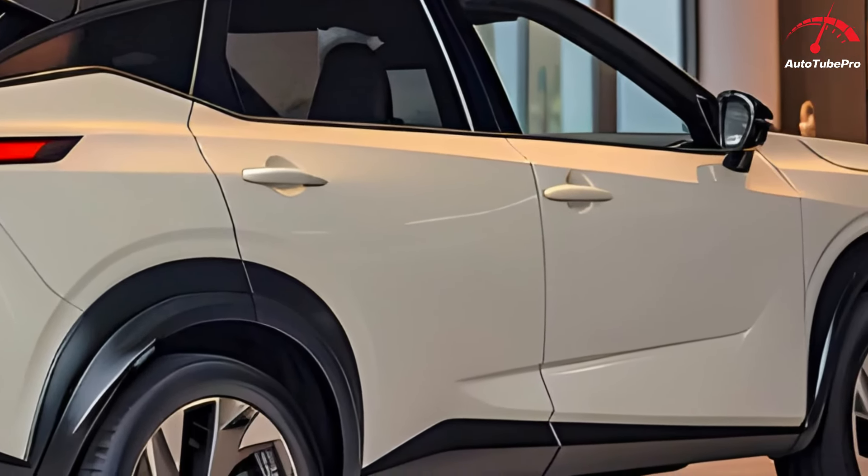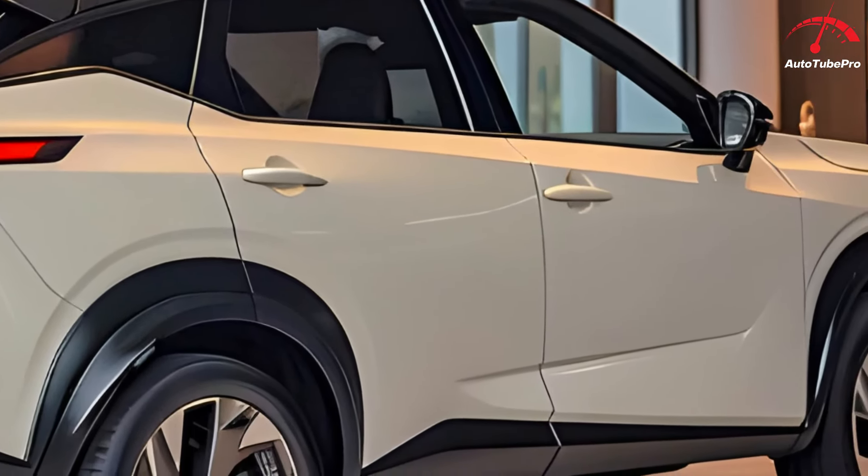Nonetheless, the X-Trail excels in its fundamentals, offering a practical interior, reasonable price, and good availability. While the e-Power system may not be the most fuel-efficient, it provides a refined driving experience. Reflecting on my experience, the X-Trail reminds me of a family camping trip with a first-generation model — the modern version is larger but offers the same appeal, with ample back seat space, a decent boot, and positive first impressions of the cabin.